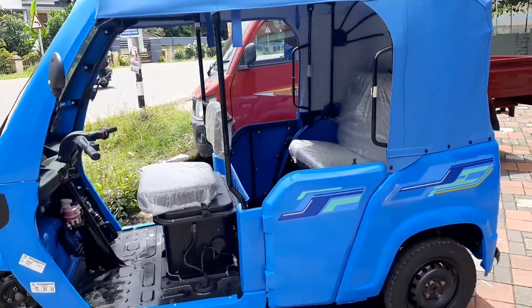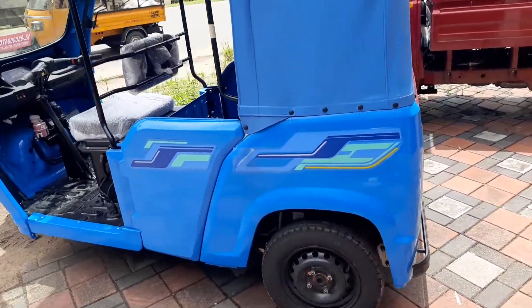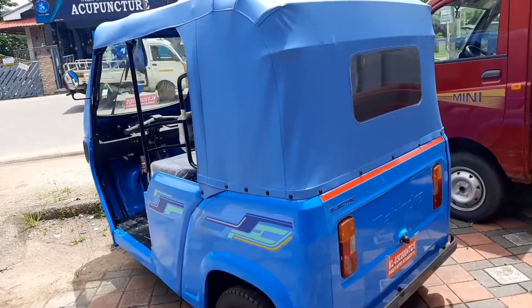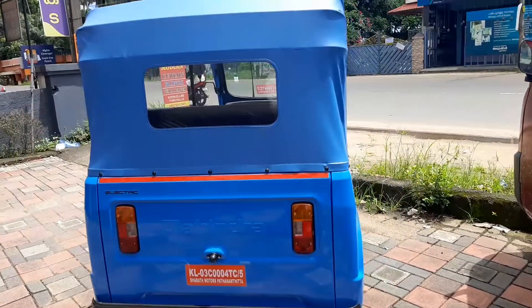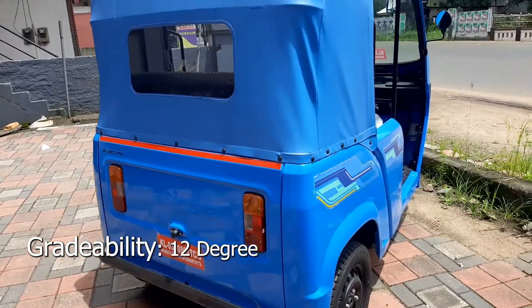The off-board charger comes with 5 years warranty. Typical drive range is 150 km and certified range is 167 km. Top speed is 55 km per hour. The vehicle comes with two drive modes: economy mode and boost mode.